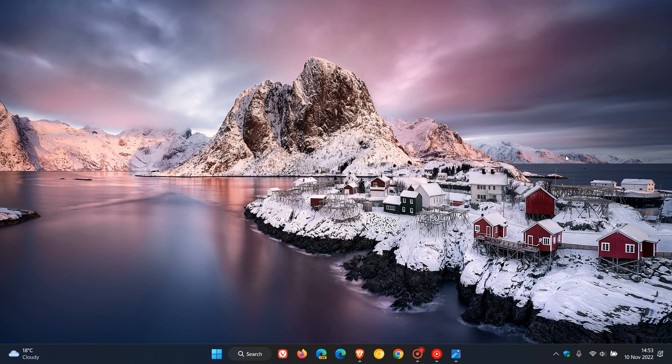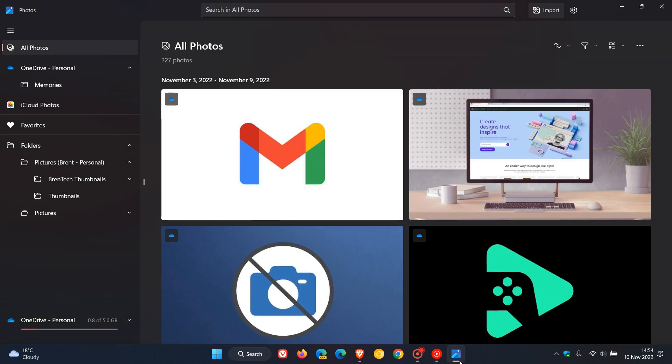Brent Tech here, where tech is made simple. Last month I posted a video that Microsoft was starting to roll out the new Photos app for Windows 11 version 22H2. That was part of the Moment 1 update which rolled out in October. I'll leave a link in the description to that Moment 1 video, as it will give you a little bit more info if that would be of interest.